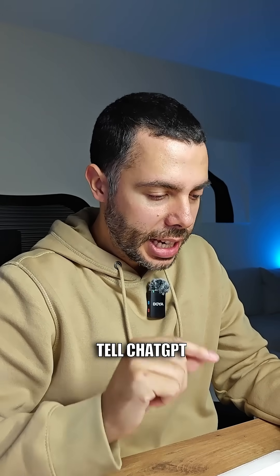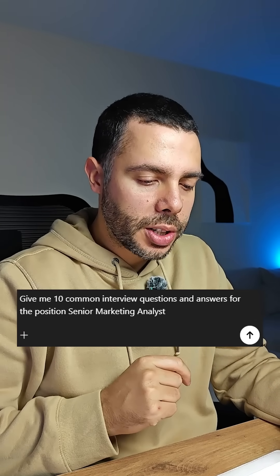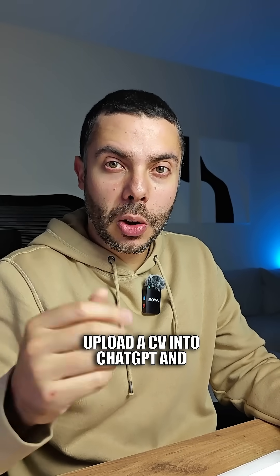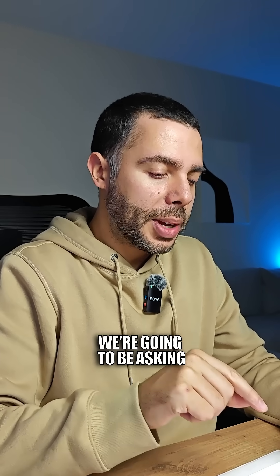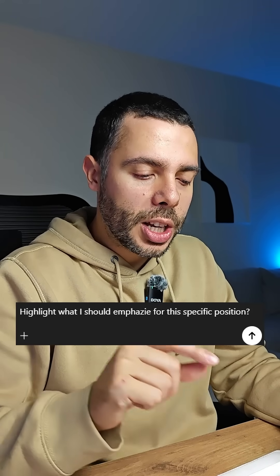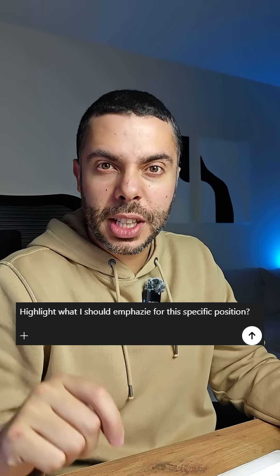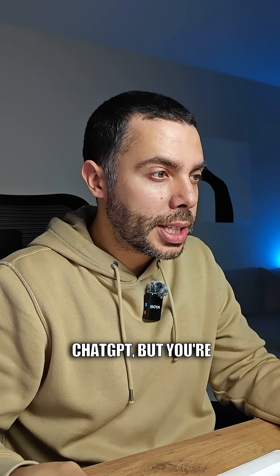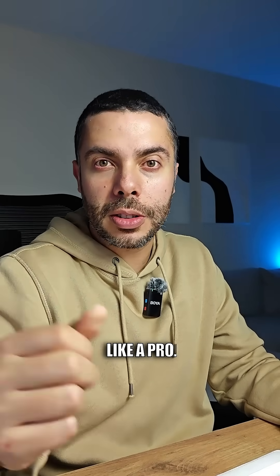Step one: what to tell ChatGPT — give me 10 common interview questions and answers for your position. Step two, upload your CV to ChatGPT and ask it to highlight what you should emphasize for this specific position. With this, you're not only giving more information to ChatGPT, but you're positioning yourself like a pro.